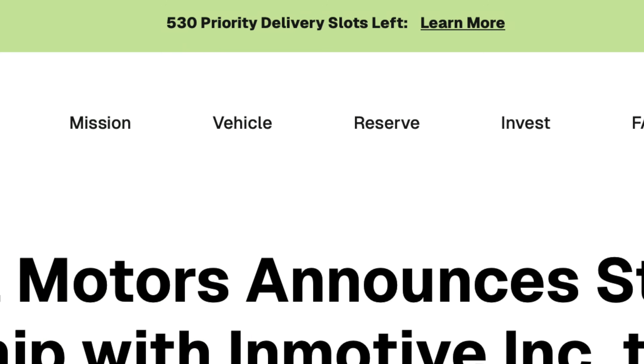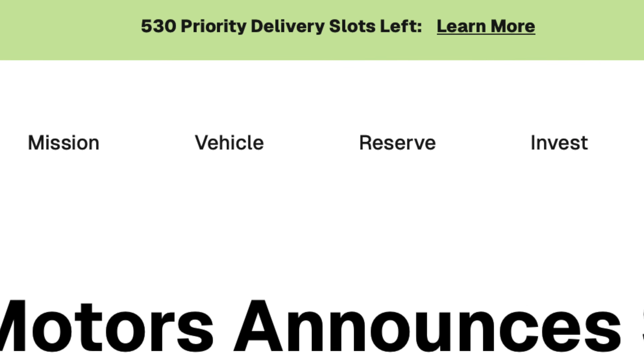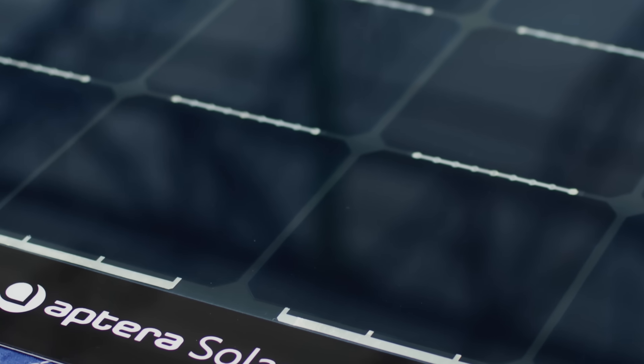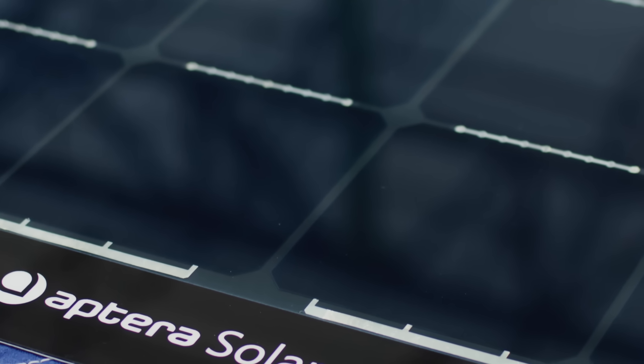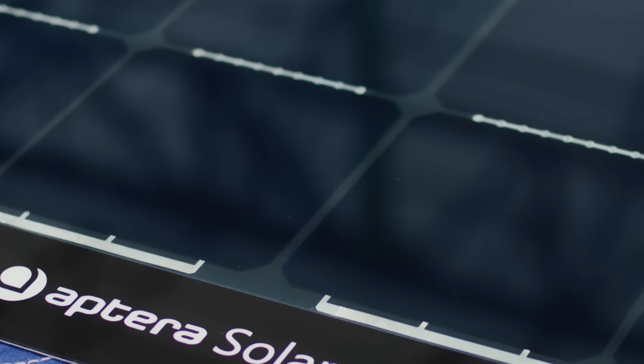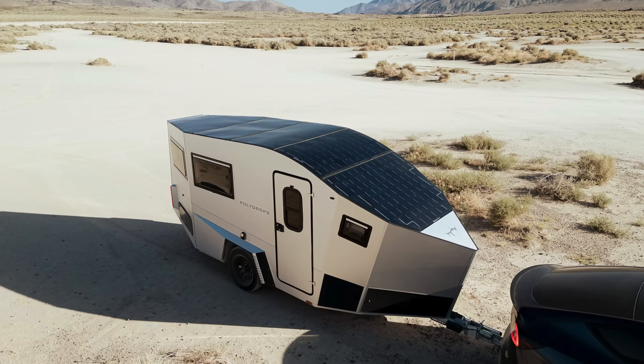In case you missed their update video, Aptera's making some pretty interesting moves lately. Not only has their most recent crowdfunding round been going really well for them, but they've also started recognizing their first official revenue through the Aptera solar business. They didn't say officially who the customer was yet, but according to Steve from Aptera Owners Club, we're pretty sure it's Polydrops because they're making trailers and starting to deliver them to customers.